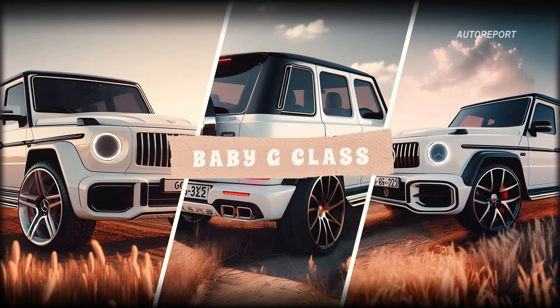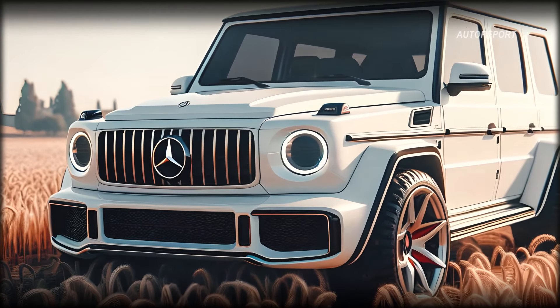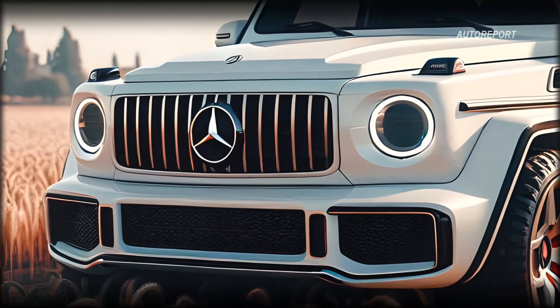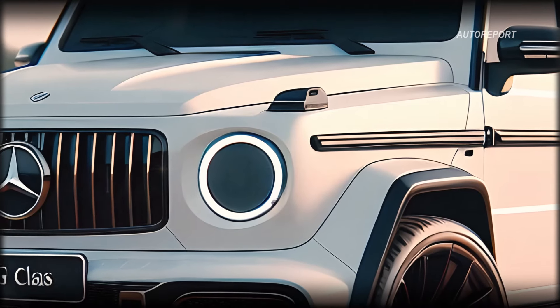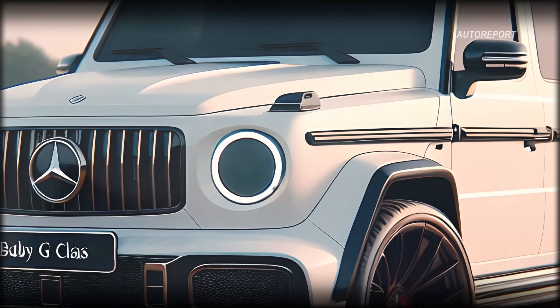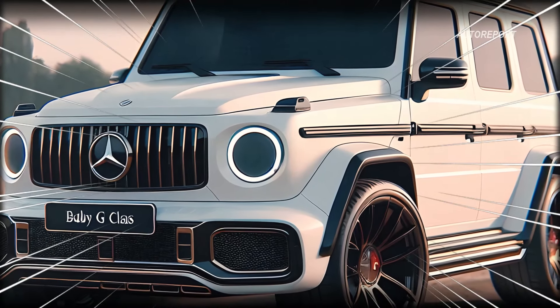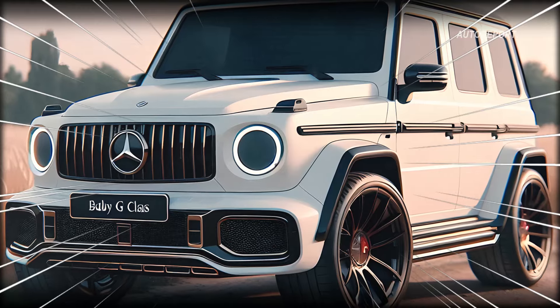Taking a closer look at the visuals, the baby G-Class retains the unmistakable charm of its predecessor with a round headlight shape and a prominent grille proudly displaying the Mercedes-Benz emblem. However, subtle modifications give it a contemporary edge, blending classic ruggedness with modern luxury.